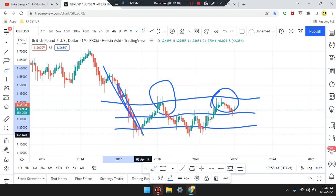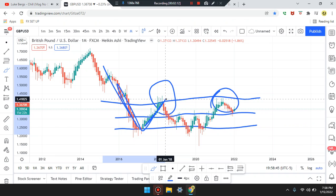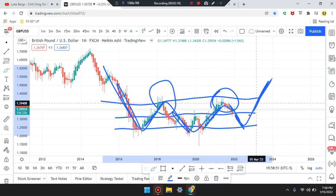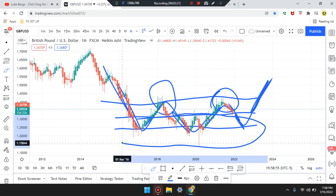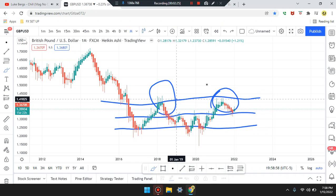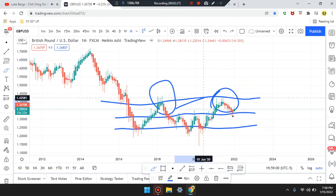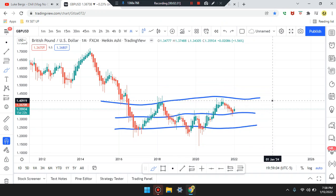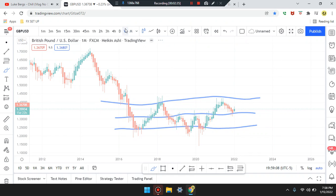Market broke, came back to retest, pushed down, came back to retest again. We're going to see if the market is going to push down or push up. If it does, you'll see it bottom at the bottom. Market coming from the top — we get that overall structure consolidation. Heading down to the weekly time frame.